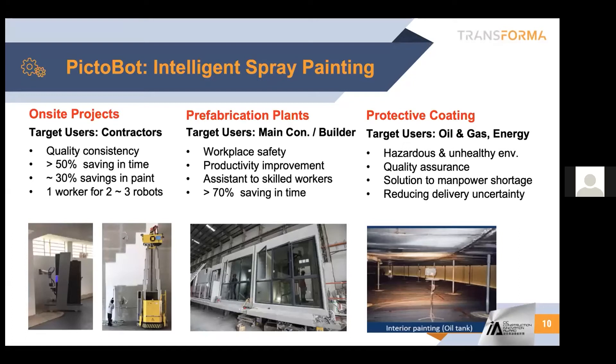We have been using this for on-site work — some car parks, condos, public facilities, and also in prefabrication plants. Because in Singapore, we have many precast plants and also PPVC plants, which is the modular construction type of setup. In that case, each apartment is actually composed of several units, in the size like a container. And then we piece together just like a Lego set.